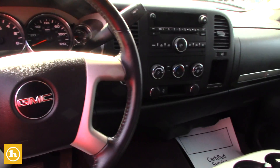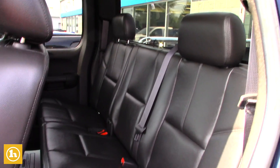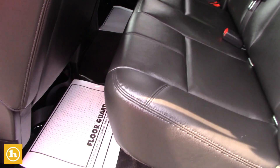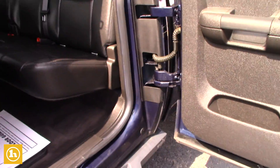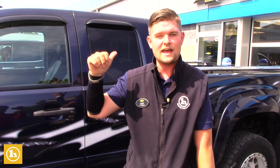It is an extended cab, so you have plenty of room in the back seat, which you can open up right here. Works pretty slick. A lot of people have been big fans of this. You've also got a six and a half foot box.